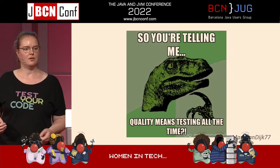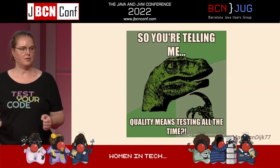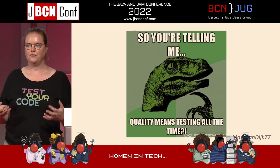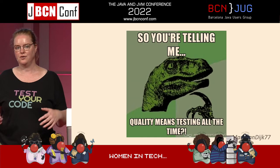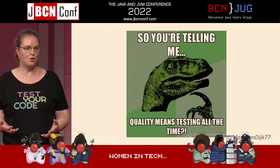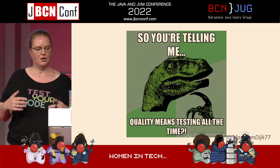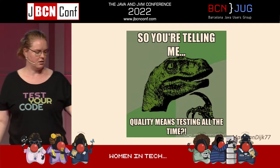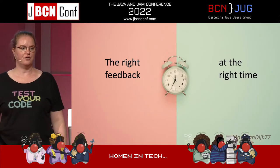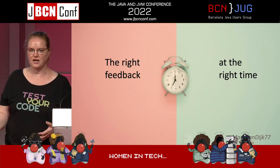So in DevOps we can be testing all the time, because we want to get the right feedback at the right time, to feel confident enough for whatever the next step is that we're taking — whether that's committing your code, pushing it, merging it, deploying it. We want to make sure to get the right feedback at the right time and to be confident enough.